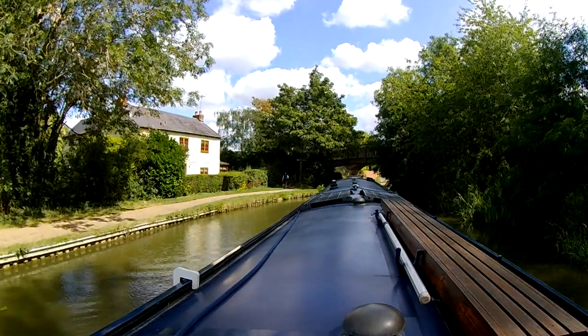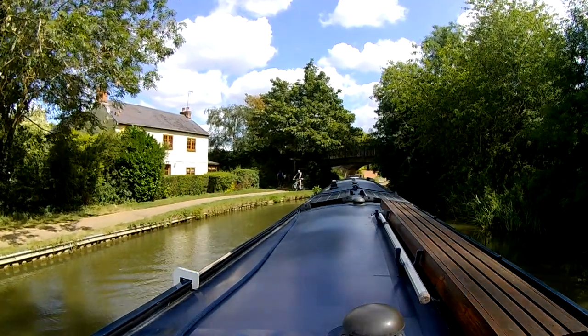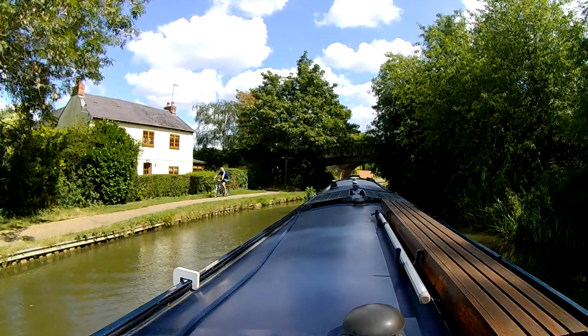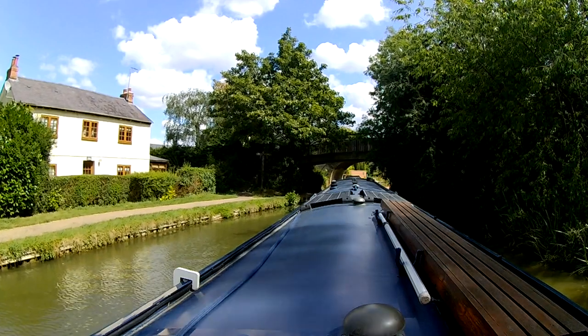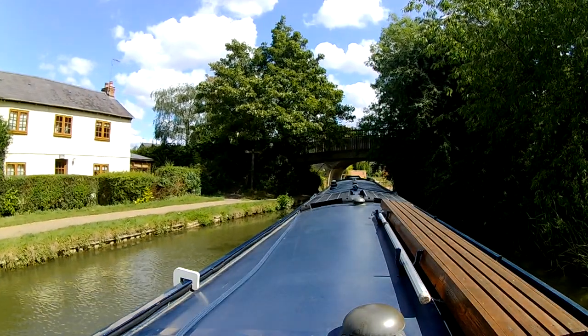Hello and welcome back to yet another canal adventure. You rejoin our journey on the Grand Union Canal through Milton Keynes as we're approaching bridge 77, beyond which on the right hand side there is a winding hole for boats up to 70 foot long.